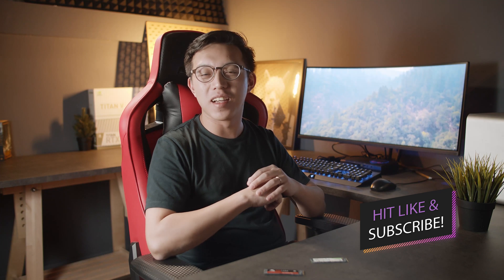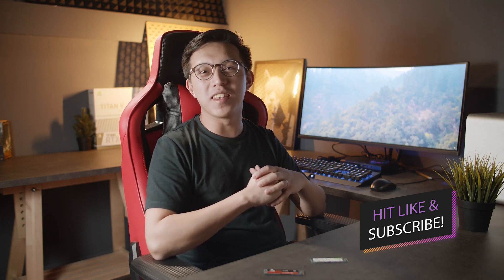Thanks for watching this video on Dreamcore Tech. If you did like the comparison we did, make sure to like this video and subscribe for more videos like this one. Godspeed, guys, and we'll see you in the next video.